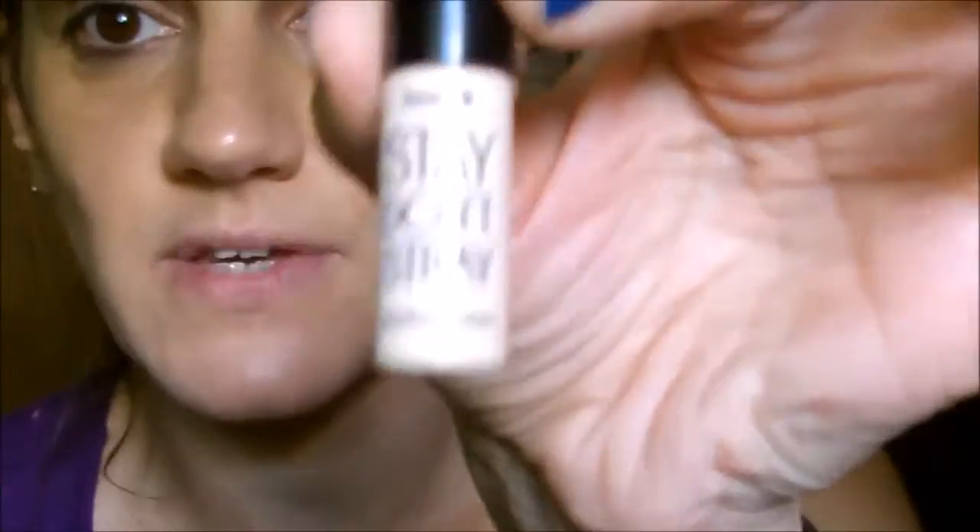While my face dries, I'm going in with my eyes. I'll be using my Benefit Stay Don't Stray primer — it's my favorite eye primer out of all the higher-end ones. I look in this mirror and dollop a couple of dots; I go all the way up underneath my eyebrow as well. You really don't need a lot with this. I'll let that dry — I'm not going to spritz anything on my eyes because that would be painful.